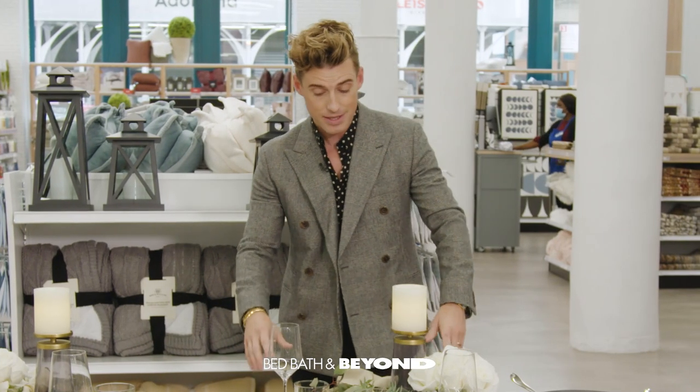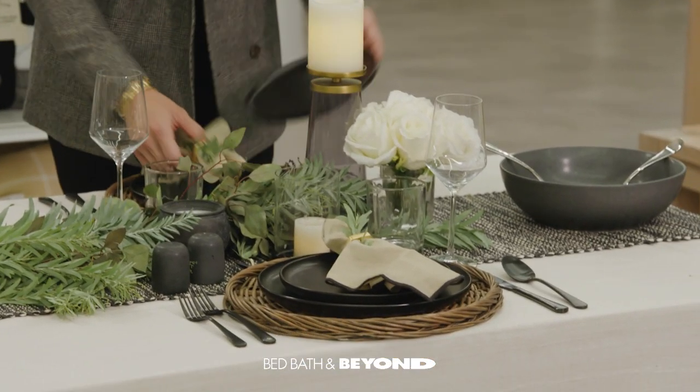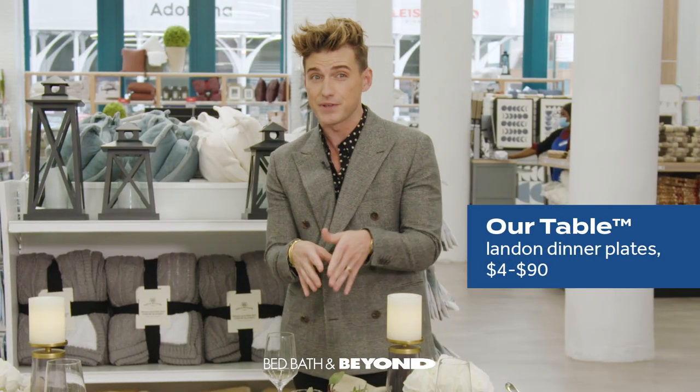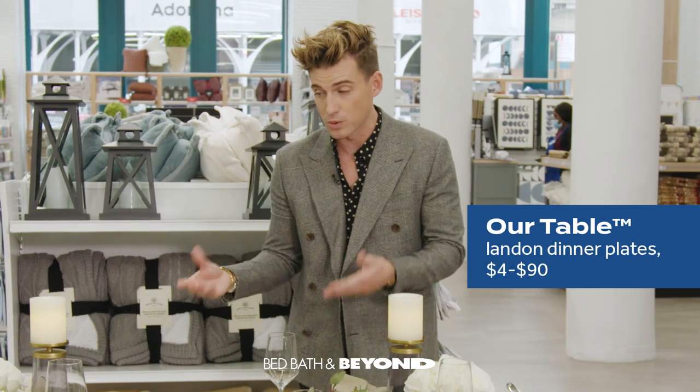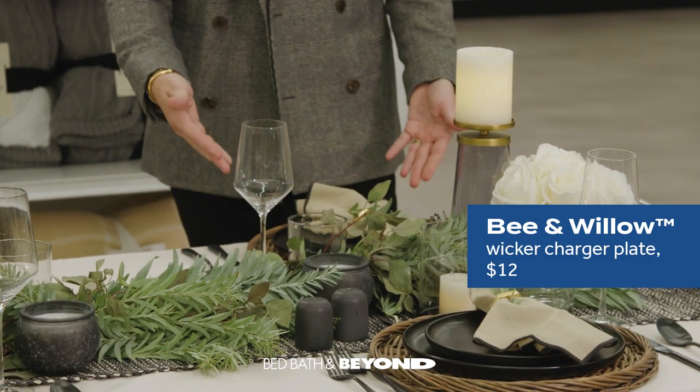I love the formality of a table setting — a dinner plate, a solid plate. One of the reasons I love using our tableware is because it reads really sophisticated but can also feel casual, which I think is important for a table. I've got it on top of a woven charger.